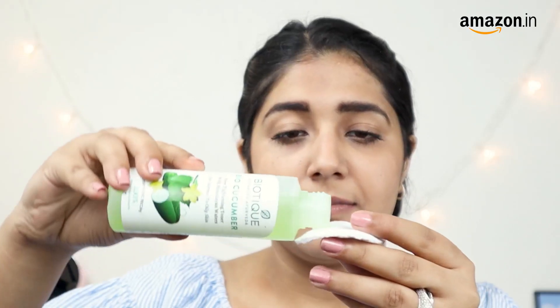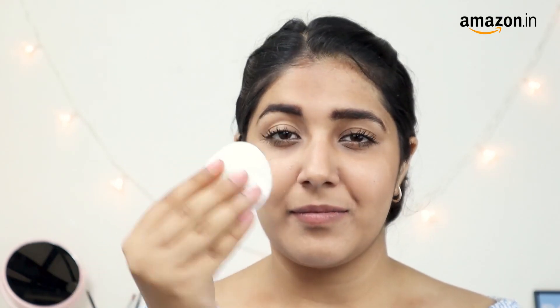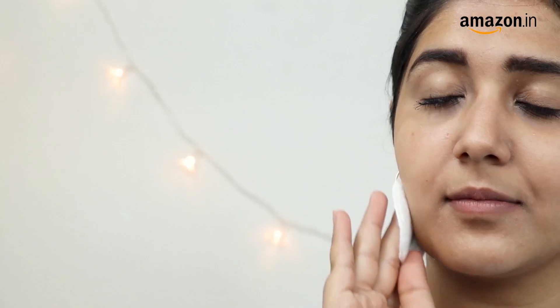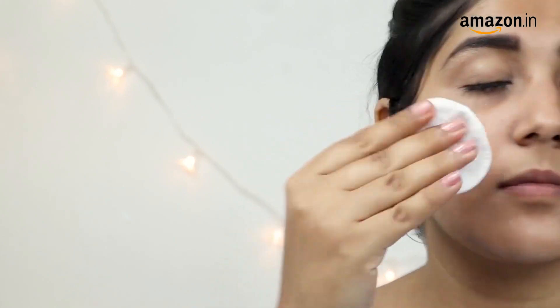I use this product every morning and evening to cleanse my face. All I do is dab some of the solution onto a cotton pad and gently clean my face. Each time I use it, I feel refreshed immediately. This pore tightening toner has become a regular feature in my skincare routine now.